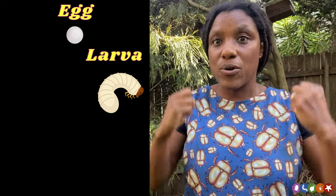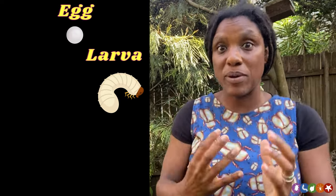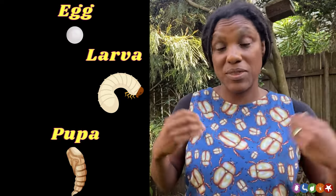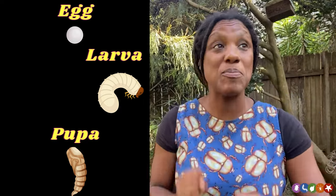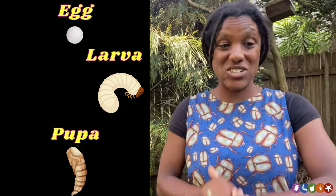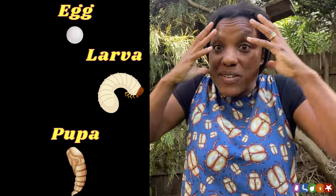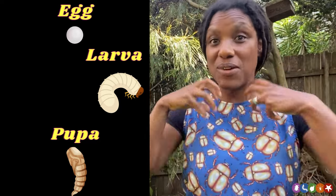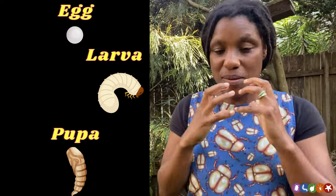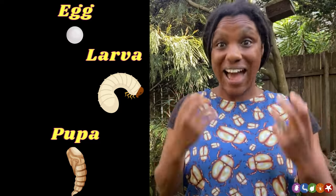After spending a year to two years getting bigger and stronger, those curl grubs will create a pupa — it's a bit like a cocoon that we think of when we think of things like butterflies and moths. Inside that pupa, a remarkable transformation takes place. The larvae's body breaks down into a kind of larva soup, and that soup reforms in the pupa into that lovely adult Christmas beetle.